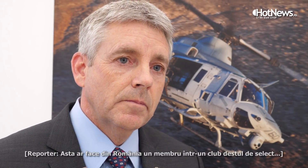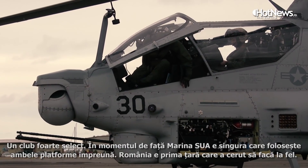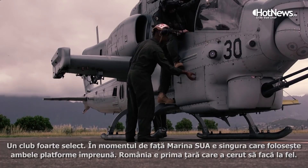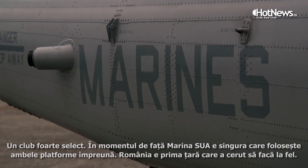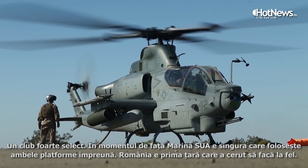That would make Romania a member of a very select club. Right now, the United States Marine Corps is the only operator using both platforms — the Yankee and the Zulu — together in that format. Romania would be the first country to ask to do that as well.